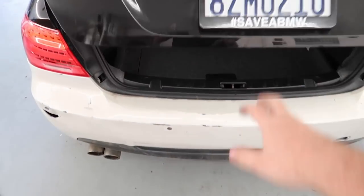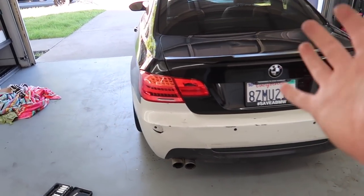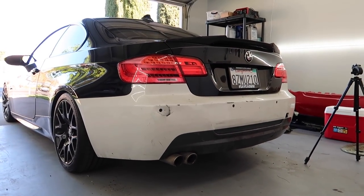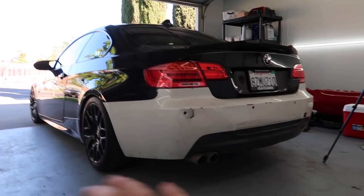Moment of truth — that is how she looks with an M Sport. I'm not going to lie, this already looks 10 times better, even though the bumper is super messed up. Look how aggressive an M Sport looks. Tell me, am I crazy or am I right? This looks so much better.